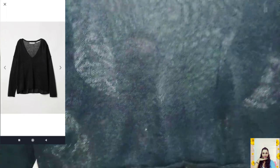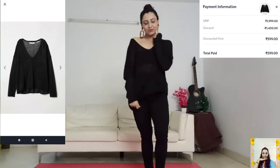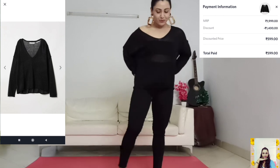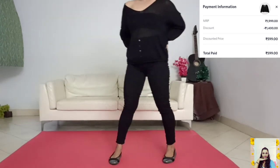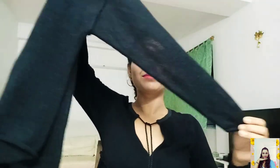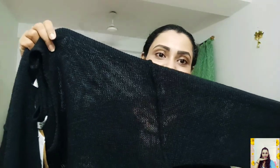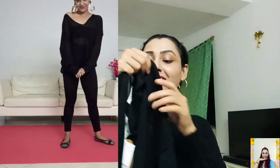Next is this V-neck linen jumper. I paid only 599 for this item. Its MRP is 1999 so I saved a total of 1400 on this item. It's a long-sleeve jumper with a deep V-neck and has drop shoulders. The material is very good, very comfortable, very nice, and light in weight. I think it's perfect for light winter taste.